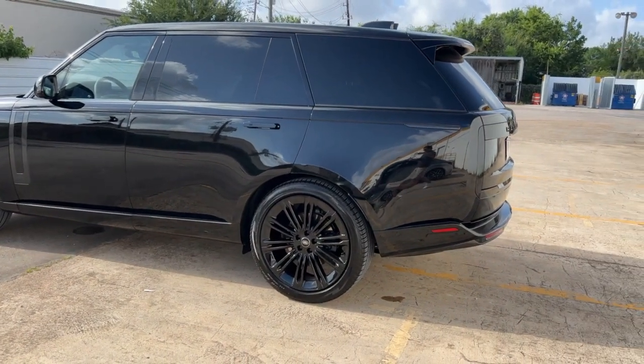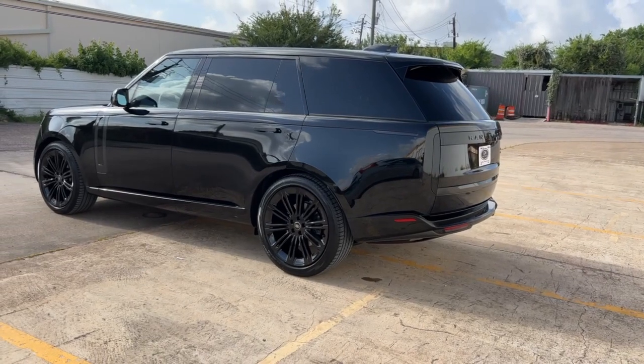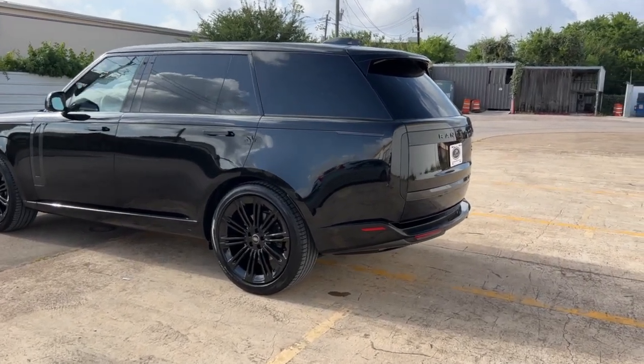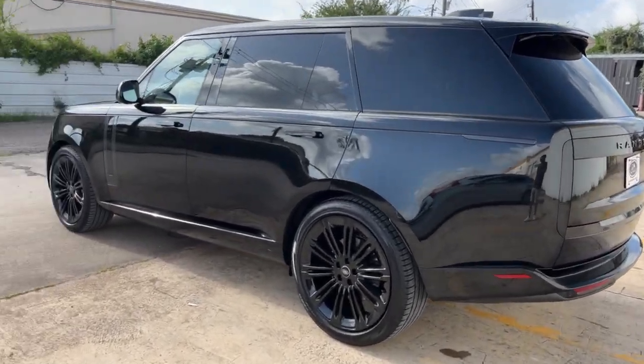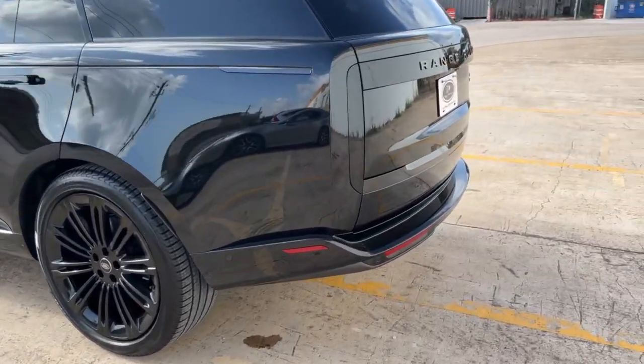Park assist. And it is Santorini black with the ebony interior, reading that straight off of the window sticker. Let's look in the back here.